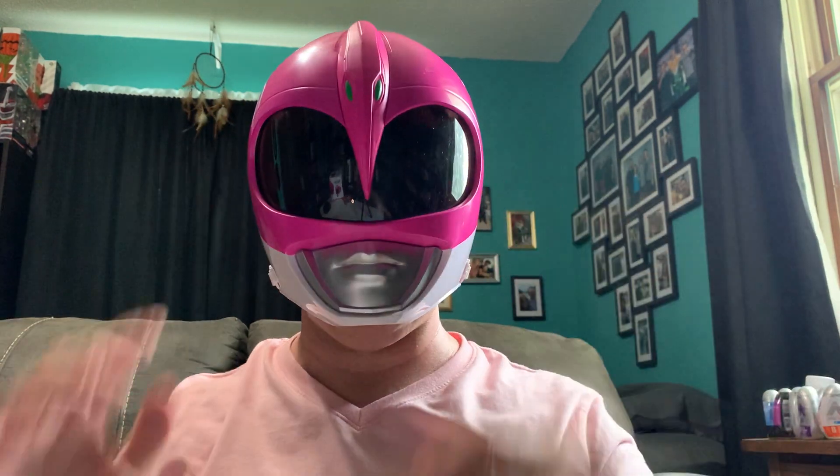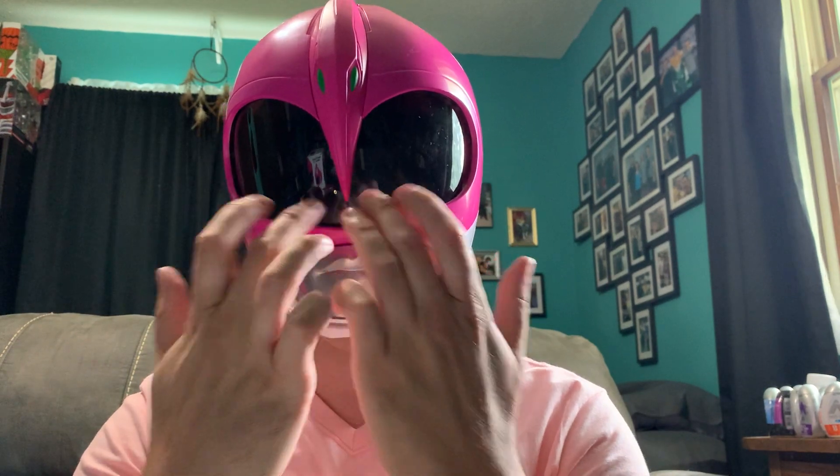Hi. Take the glasses off. Hopefully everybody can see me. It's very snug. Feels like it's not even on. You guys can clearly see my chin. My nose is almost touching the visor. The lips sit right on my lips. It's not a comfortable helmet to wear.